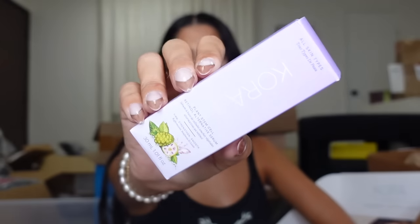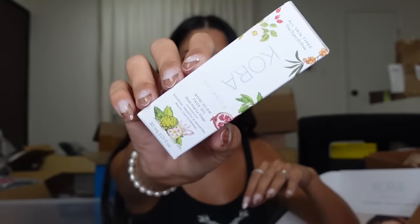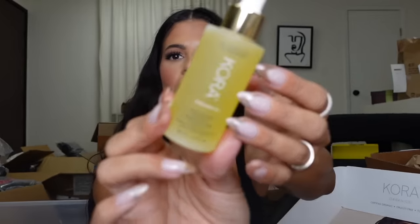We got some stuff from Cora — looks like we have their turmeric brightening mask, as well as oh my god, it says plant stem cell serum, and the face oil. Let's open up the face oil and give it a look — whoa, look at that! Thank you, guys.